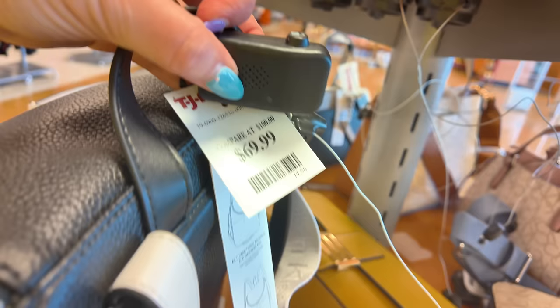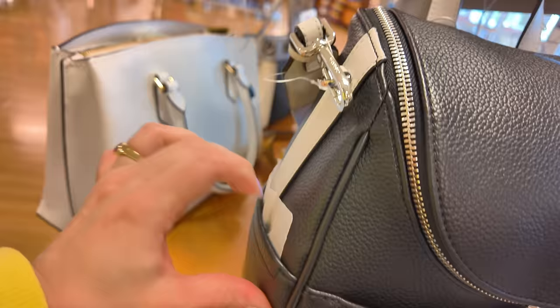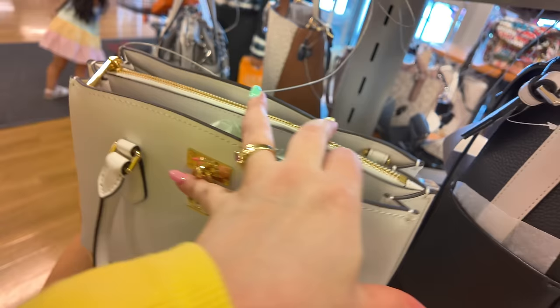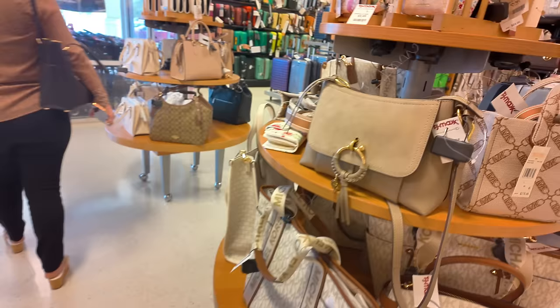This is a Calvin Klein book bag for $69.99 — super elegant, loving Calvin Klein. It has compartments on the front and on the sides. There's a Michael Kors for $149.89 in all white with three compartments. There's also another Calvin Klein for $69.99.